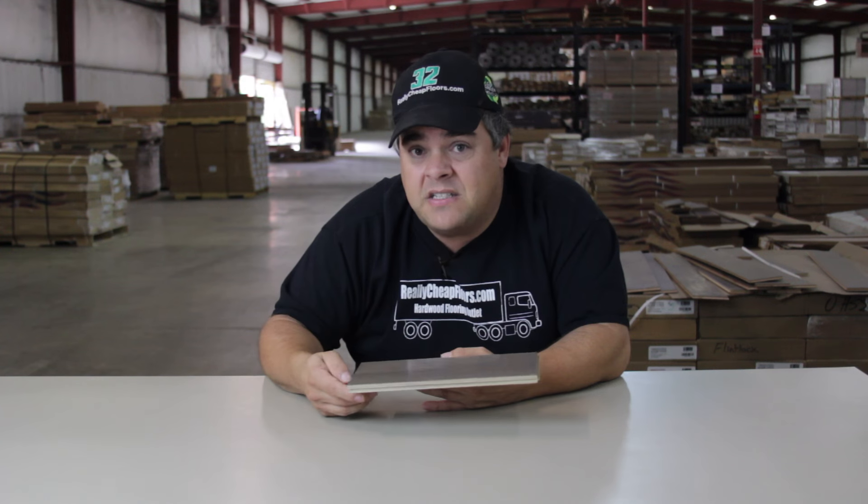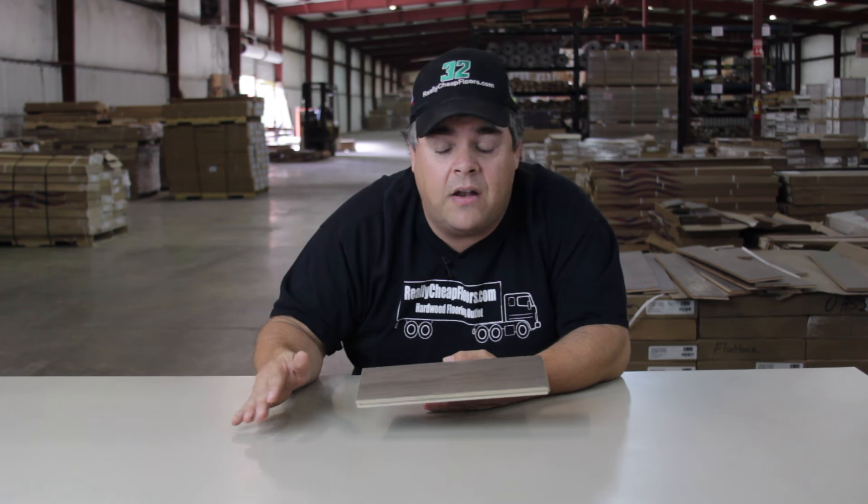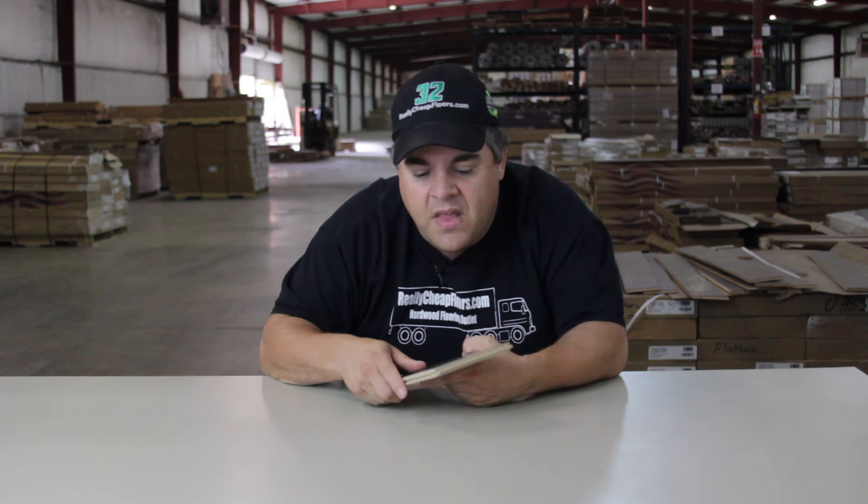Now, if you get a bunch of dents in it and you want to make it look brand new again, that's going to require sanding. How many times can you sand it? Well, it depends on how deep the dents are. There's no sense in sanding if you're not going to sand all the dents out. So really, you might sand it one time, but it probably will never happen.